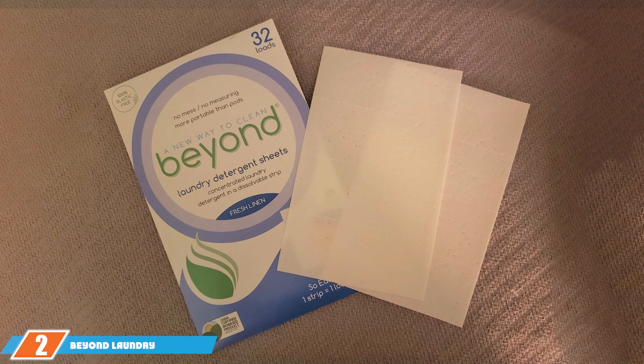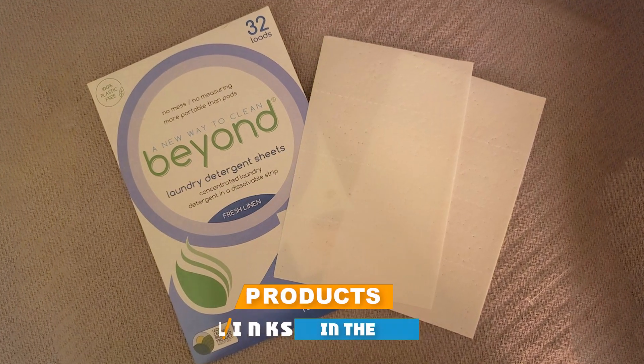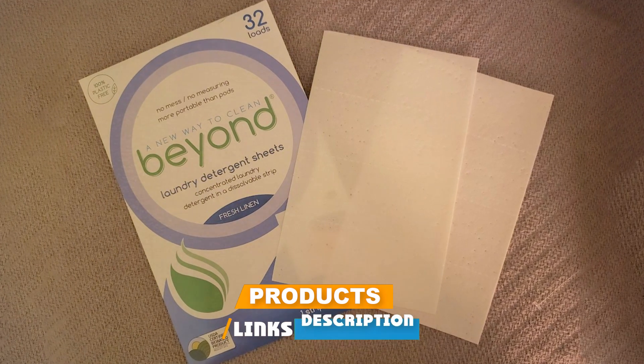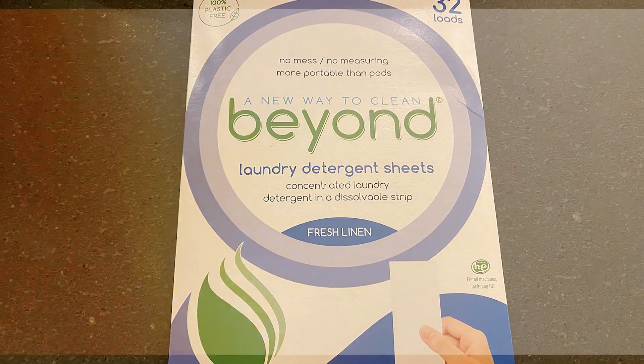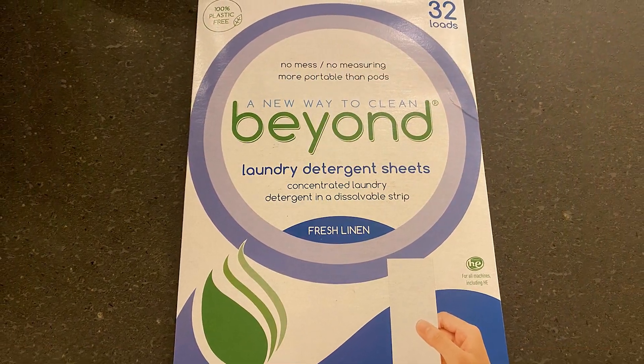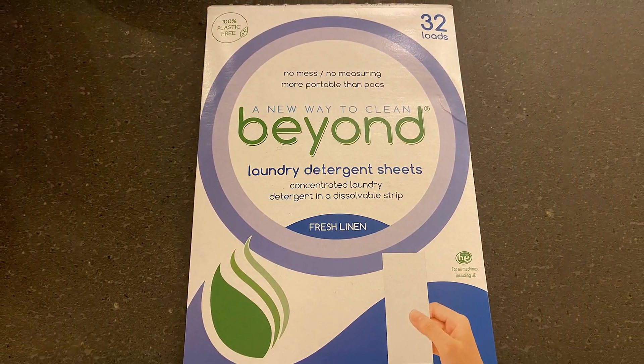Moving on to our second option, we have the Beyond laundry detergent sheets. This one comes in a super chic, minimalist package that practically screams modern and eco-friendly. Speaking of eco-friendly, these sheets are plant-based, biodegradable, and free from all kinds of harsh chemicals like phosphates and parabens. Quality-wise, these sheets mean business — they are incredibly efficient at removing tough stains while still being gentle on your clothes.